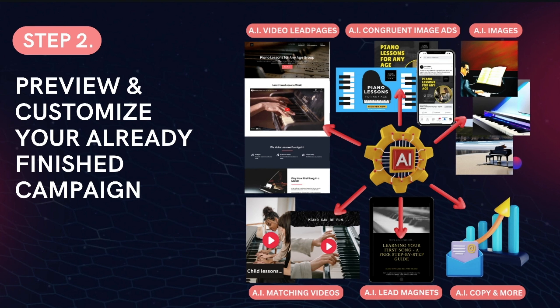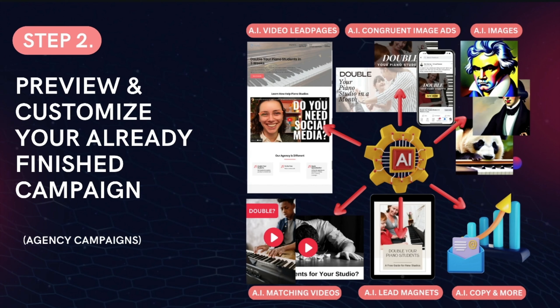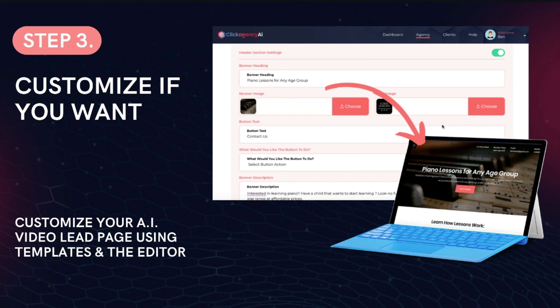Then step two, you just preview the campaign the AI already created. The AI assistant creates video lead campaigns and marketing materials for clients in any niche that you can then preview and edit. Not only that, but agency campaigns that target specific types of clients for your lead generation agency. So you can create a lead generation campaign for say a piano studio to help them get more piano clients — with all the materials already done, including a video lead page, video ads, and lead magnet. But you might be wondering: well, I don't have any piano clients to sell this to. Okay — you just type in a keyword, press enter, and then it's going to create a campaign that lands piano clients for your agency with all the materials for that as well.